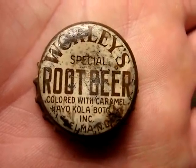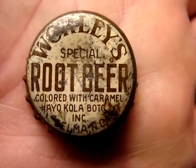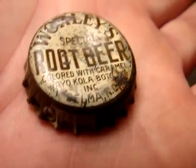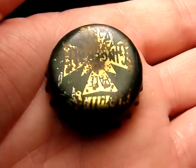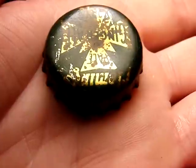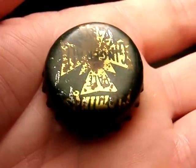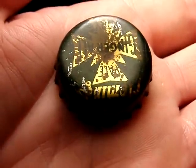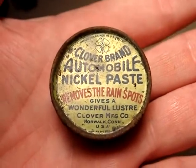I sold one for $50, so that's definitely one of the best caps out of the whole find. I'll probably keep this one — it's from Selma, North Carolina, possibly as old as 1917. The Fleming's pale dry ginger ale — I think this is better than any of the examples I found last time; it's nice and shiny, from Rocky Mount, North Carolina. That's not exactly a bottle cap but it's pretty interesting — it has the original nickel paste.